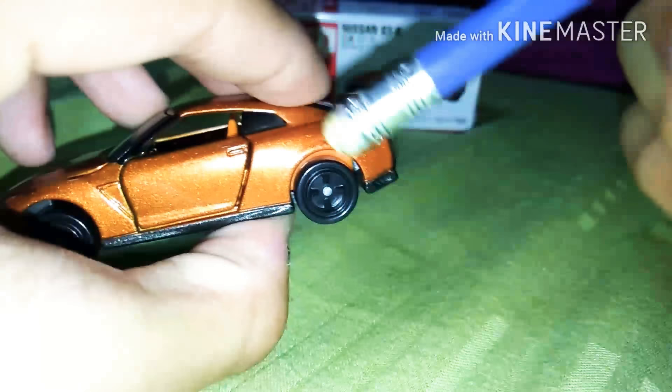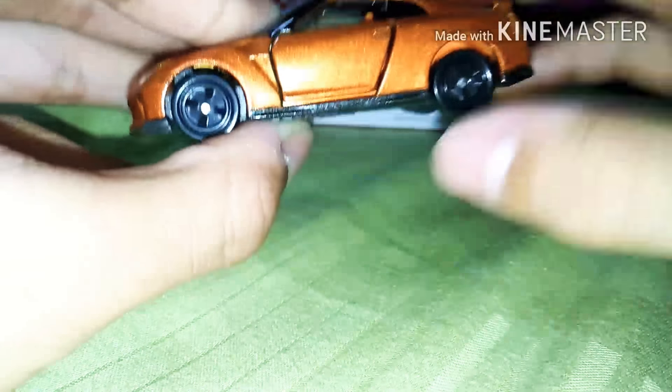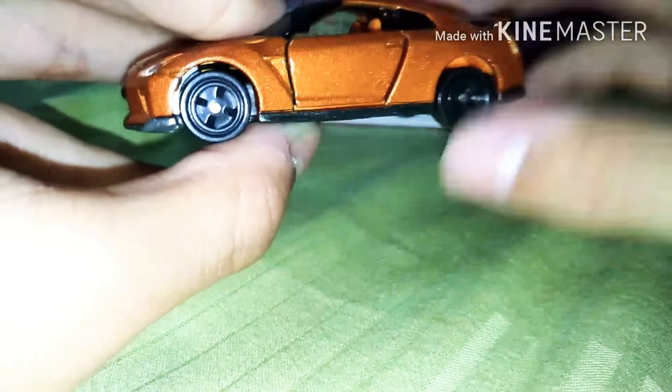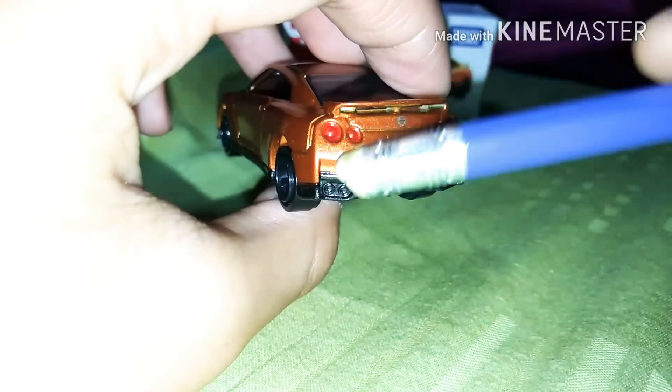Pretty cool. Unfortunately, there's no side window on this part — they should have made a window here to make it look nicer. These are the back tires, and at the rear you can see teal-colored taillights.